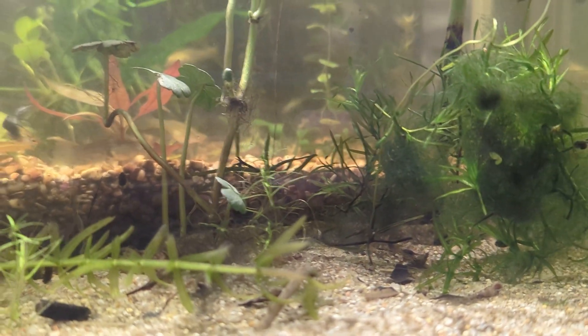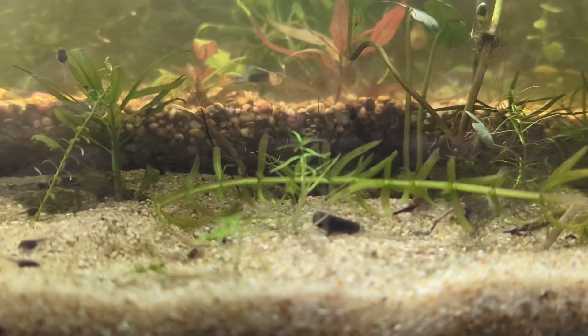Pond snails I'm happy with. Tadpoles I'm happy with. Ram's horn snails — I'm not really too thrilled about them being in the system. Ram's horns, endoplanorbis, are native to the Indian subcontinent. They eat plants, and that's competition for the tadpoles. They're plant eaters — I'll leave it at that.